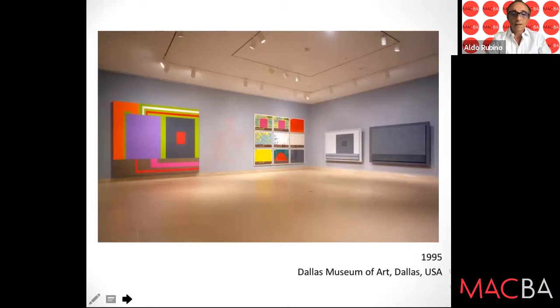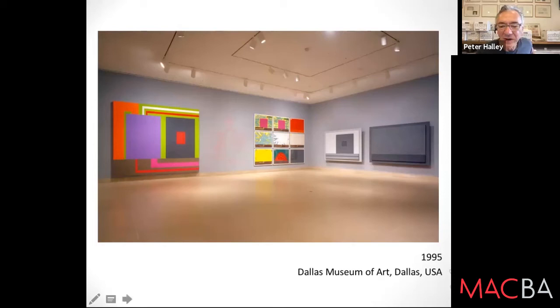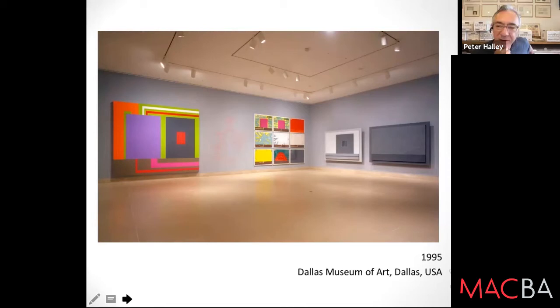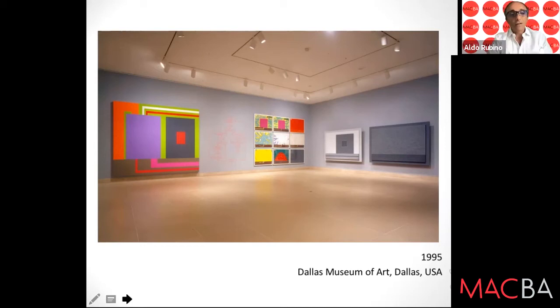Now we go to the Dallas Museum — another flowchart, prints, and fiberglass reliefs made in the early 90s. I began showing with Gagosian Gallery in 1993, and this was the show I had planned for them. But they said, 'We don't want you to do an installation — you're supposed to be a painter.' So I left the gallery. Fortunately, the Dallas Museum of Art gave me a one-room exhibition in which I was able to execute the installation. This was the Gagosian in New York.